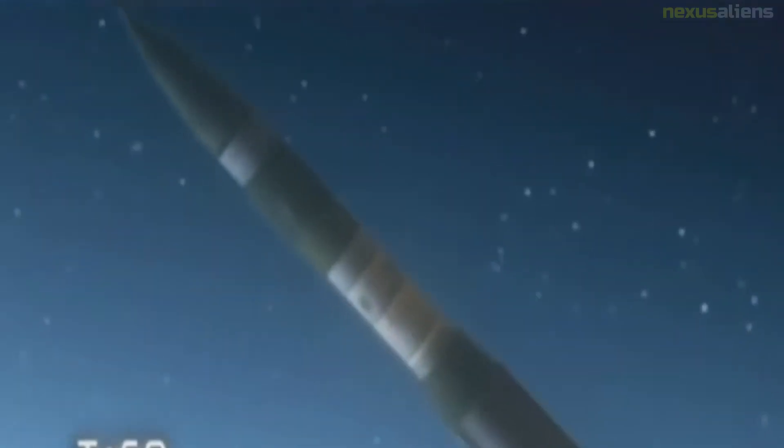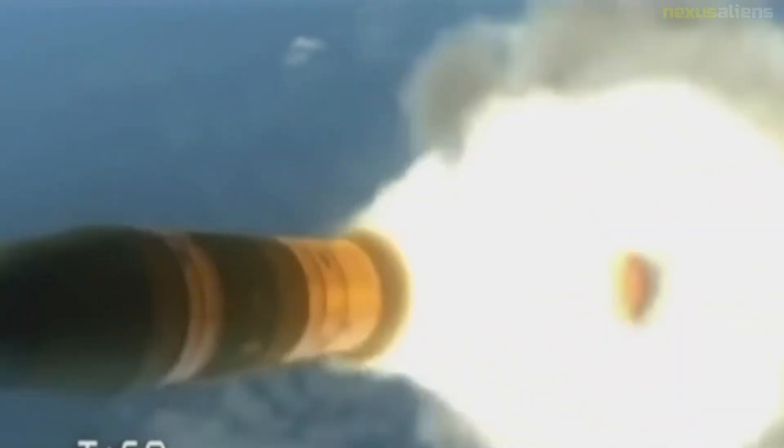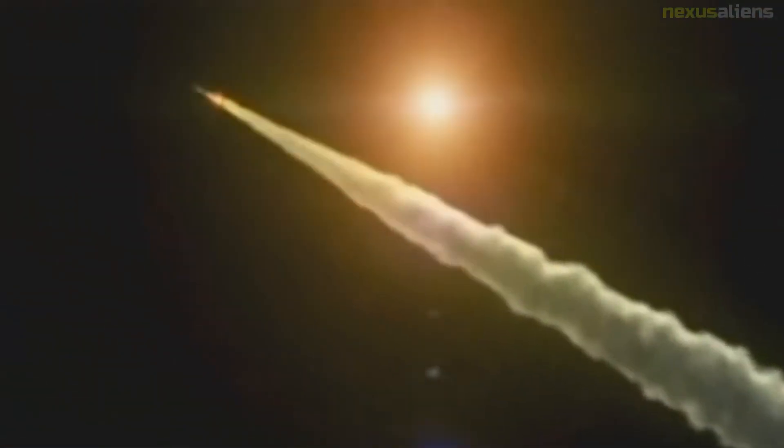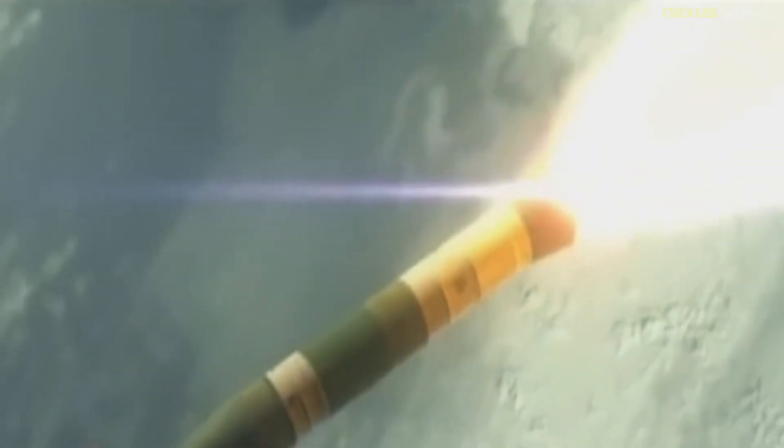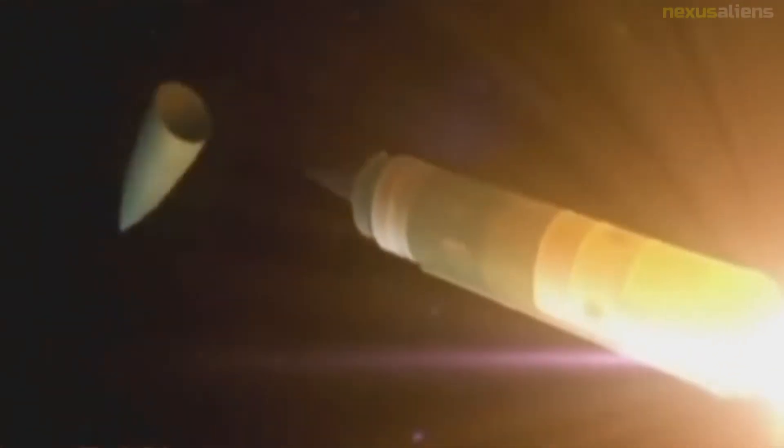The LGM-118A Peacekeeper ICBM, which was to have replaced the Minuteman, was retired in 2005 as part of START II. A total of 450 LGM-30G missiles are emplaced at FE Warren Air Force Base, Wyoming; Minot Air Force Base, North Dakota; and Malmstrom Air Force Base, Montana.